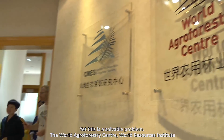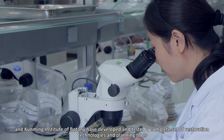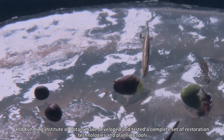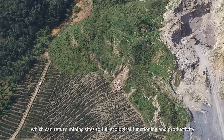Yet this is a solvable problem. The World Agroforestry Centre, the World Resources Institute and the Kunming Institute of Botany have developed and tested a complete set of restoration technologies and planning tools, which can return mining sites to full ecological functioning and productivity.